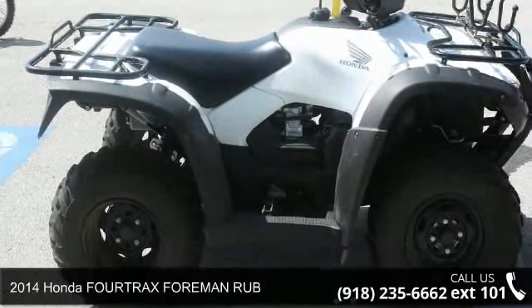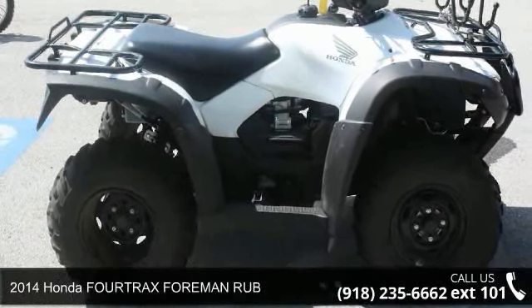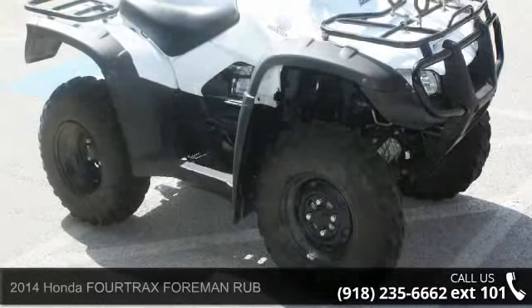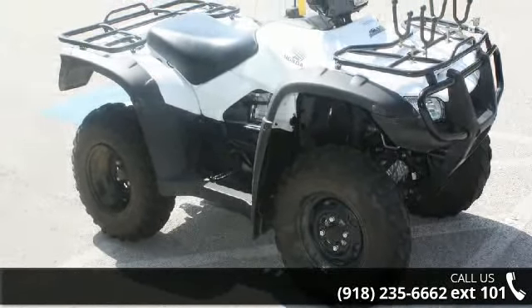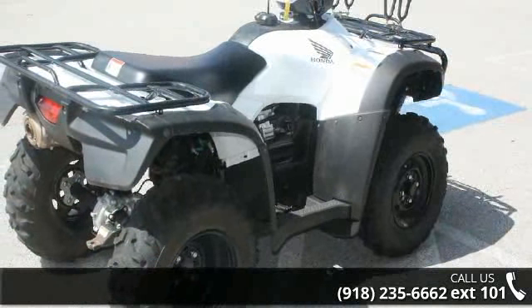Up for sale is a 2014 Honda FourTrax Foreman Rubicon. If you are looking for a rugged and reliable ATV, this may be the one. Power and durability are important factors when considering an ATV purchase.